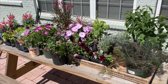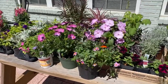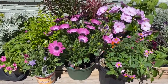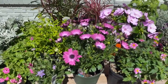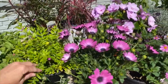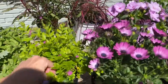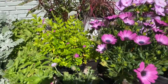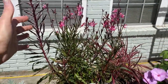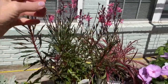So here's my plant haul. I went to three different places, and I went to Streets first. Streets is in Fairhope, and I got this adorable little scabiosa, and this light green Mexican heather. I've grown the dark green ones but I've never grown the light green.